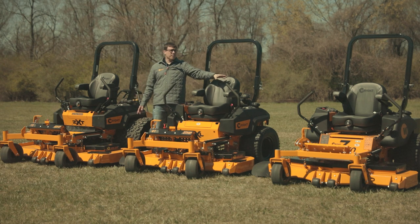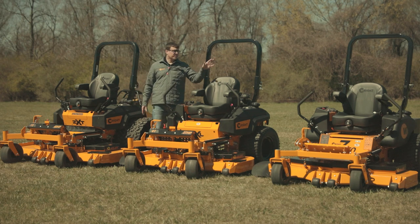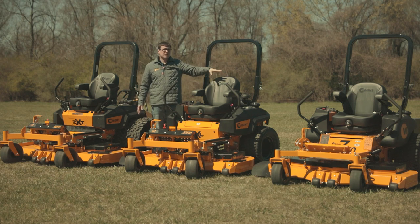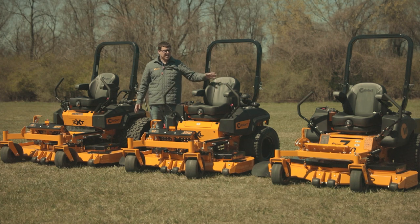Next down in our lineup, we have the ZTO. This is a full commercial machine — we don't make any consumer machines. It has 24-inch tires, Hydro Gear 3600 transmissions, and the medium-sized Kawasaki FX730 engine. The decks are a similar design, and it's about another two grand cheaper than the ZXL.